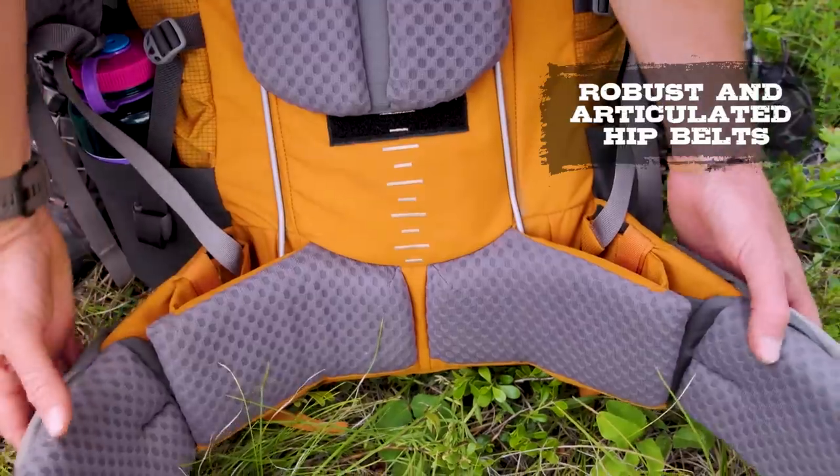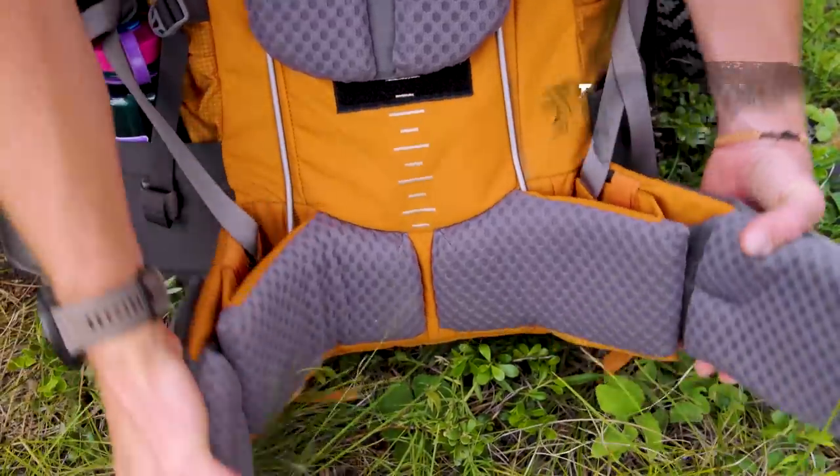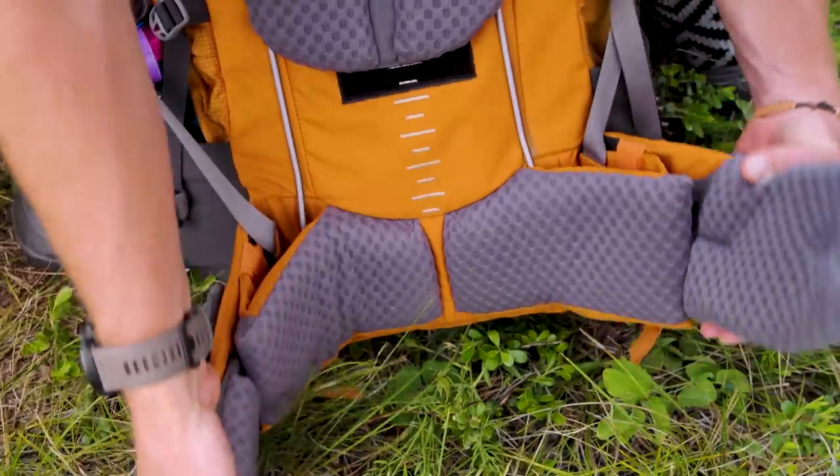Mystery Ranch has this really unique system of building triangles into their hip belts, which gives it articulating hips. As you move, those hip belt pockets and straps are going to be moving with you really really well. That articulating hip belt is so nice, and I think it's one of the nicest features across Mystery Ranch's line of backpacks. They carried it over into the Bridger, which is really great to see.